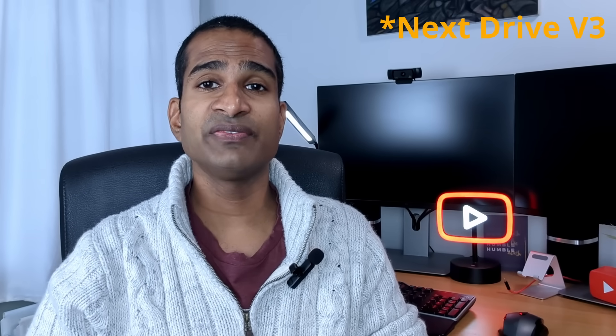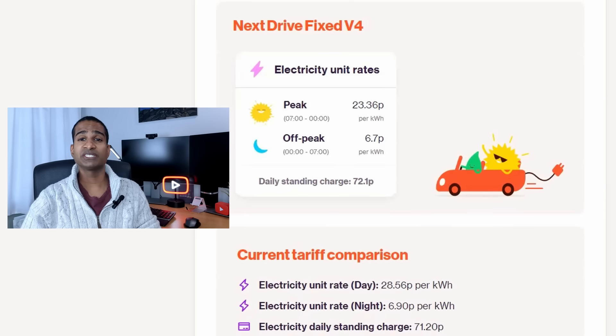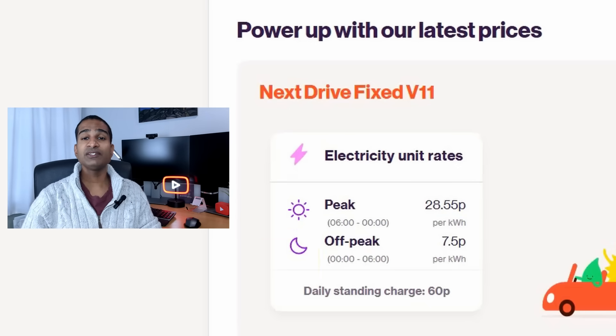I've been with Eon for nearly 18 months, joining on their Next Drive V4 tariff at 6.9p per kilowatt hour for 7 hours off-peak, which then dropped to 6.7p per kilowatt hour in late 2024. There have been several changes to their Next Drive import tariff, with their most recent V11 version increasing that off-peak rate to 7.5p per kilowatt hour and dropping the duration of these cheap rates to 6 hours. But it's still fixed for 12 months, so it's still pretty good.